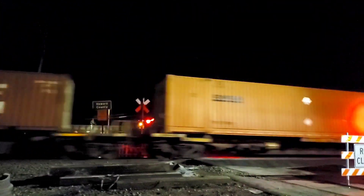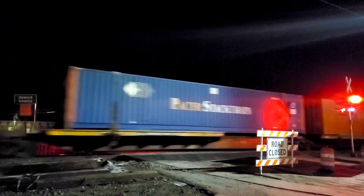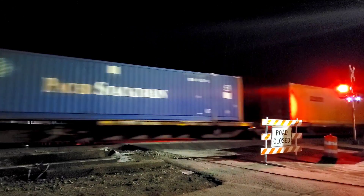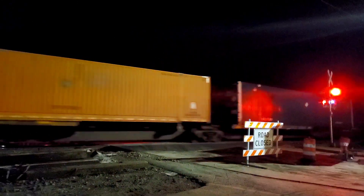I always find these flat intermodal cars interesting — these spine cars. Usually they have intermodal wells instead of spine cars, but it's been a little different recently.